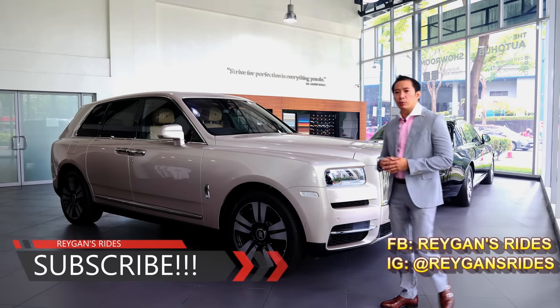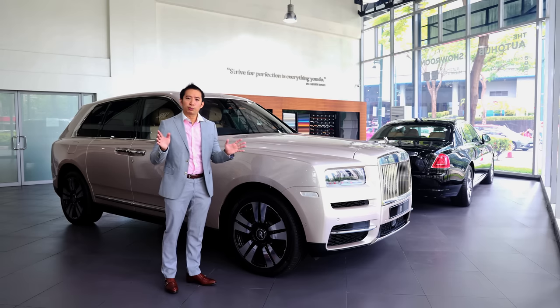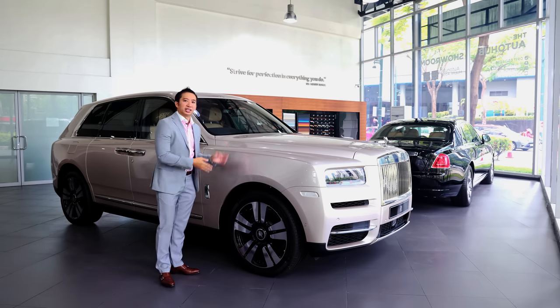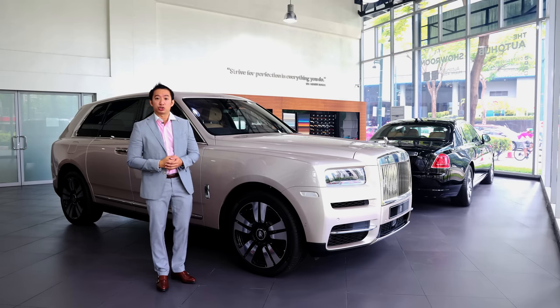If you're my subscriber already, sit back, relax, and enjoy the show. And click that like button. Special thanks to the Auto Hub Group and Sir Wayne for allowing us to feature the Rolls-Royce Cullinan in this review. Sir Wayne also has his own YouTube channel, so it would be good if you could go to the video description and click the link and subscribe to his channel as well.